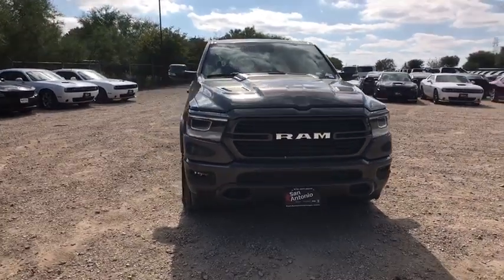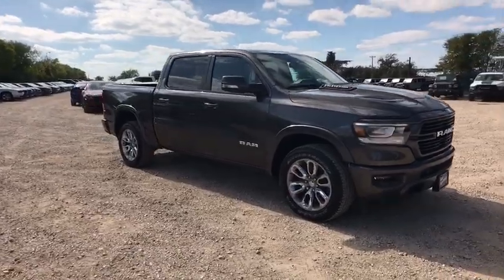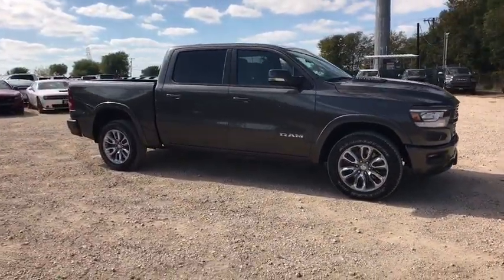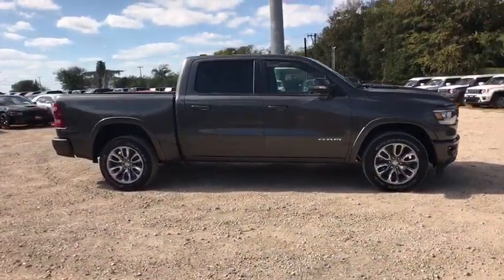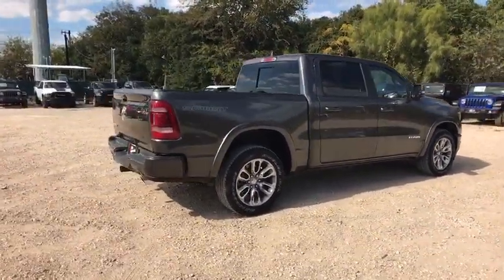Take a ride in the 2020 Ram 1500. Ram 1500 went against the Chevrolet Silverado, Ford F-150, and Toyota Tundra, which are all excellent trucks in their own right. The Ram took home the prize for its well-rounded strengths.